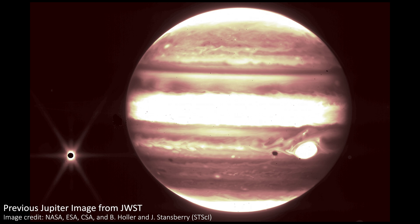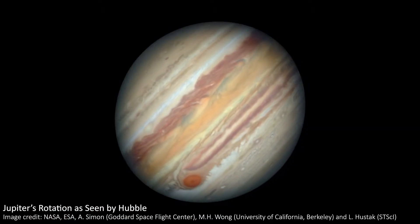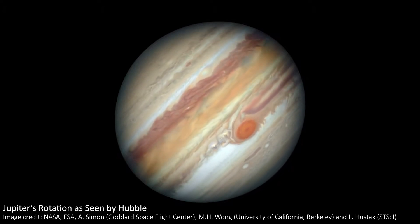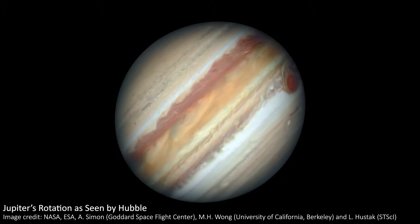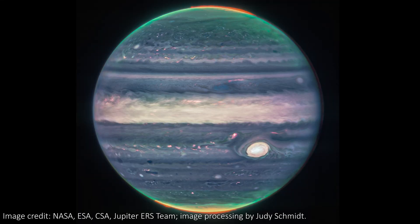Apparently Jupiter is an especially hard target for image processing because it rotates so fast. A day on Jupiter is just 10 hours, and given how big the planet is, this means it's spinning incredibly fast. So throughout successive images the planet moves a noticeable amount, and this needs to be taken care of to make these gorgeous images.